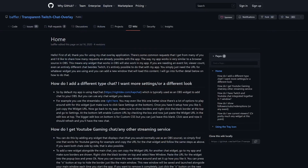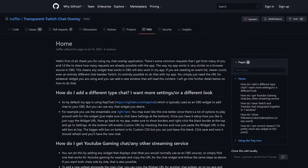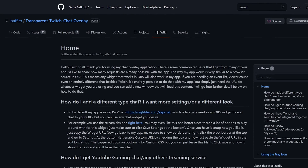The primary tool we're going to be focusing on is available on GitHub, linked below. It is called Transparent Twitch Chat Overlay. It is a .NET application for Windows which gives you a transparent window over top of any windowed or borderless windowed game. Unfortunately, it doesn't work for fullscreen games.